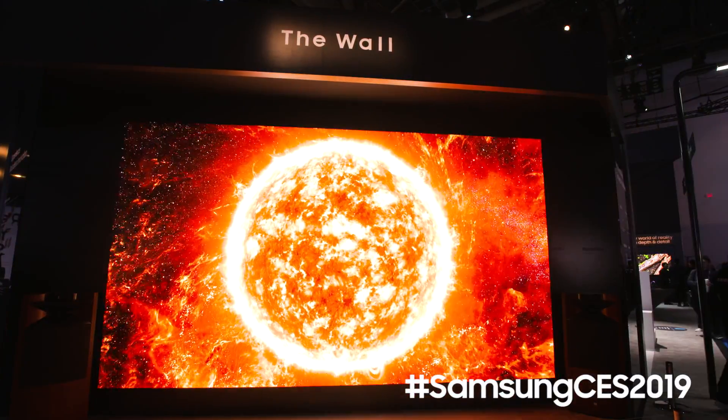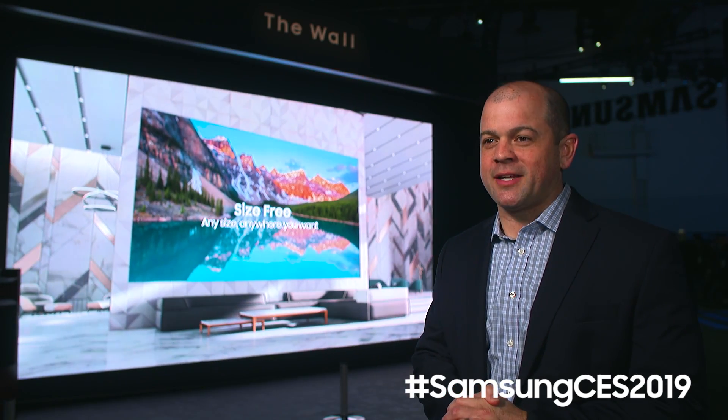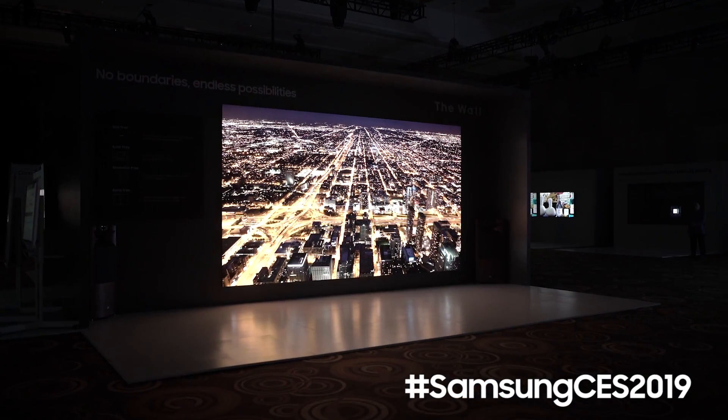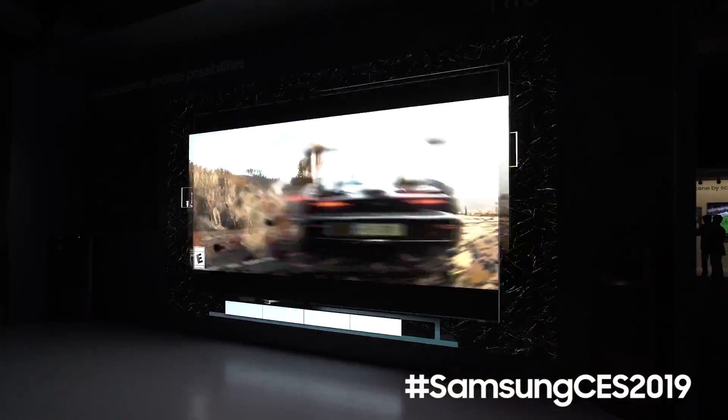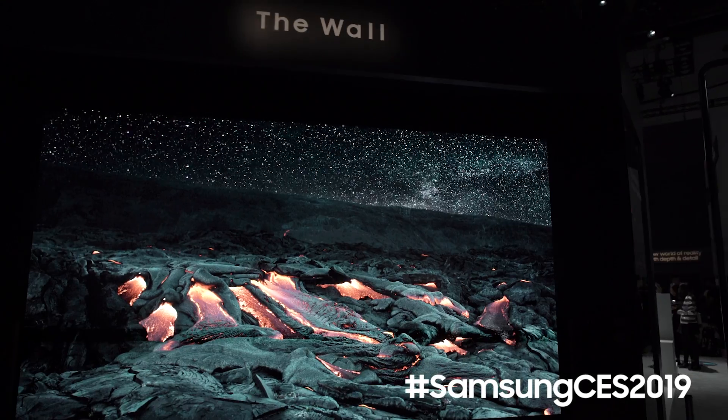Nowhere is innovation more on display at CES 2019 than Samsung's stunning 219 inch modular display, The Wall. This product has been re-engineered so that its size, aspect ratio, resolution, or bezel know no boundaries.